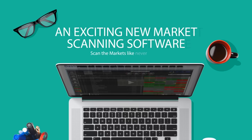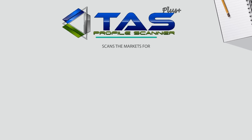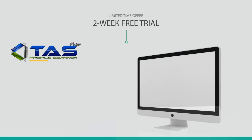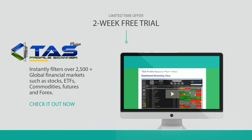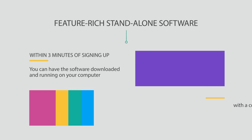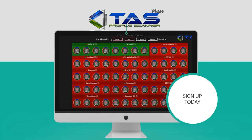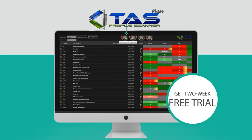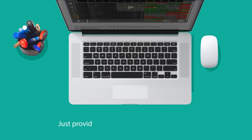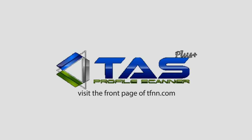TFNN is excited to offer the TAS Profile Scanner Plus — a brand new piece of market scanning software. John Logan and his team spent years developing their market profile tools. You can get a two-week trial absolutely free by visiting TFNN.com. This feature-rich scanner is standalone desktop software that instantly filters over 2,500 global financial markets including stocks, ETFs, commodity futures, and Forex. Within three minutes of signing up, you can have the software downloaded and running on your computer.